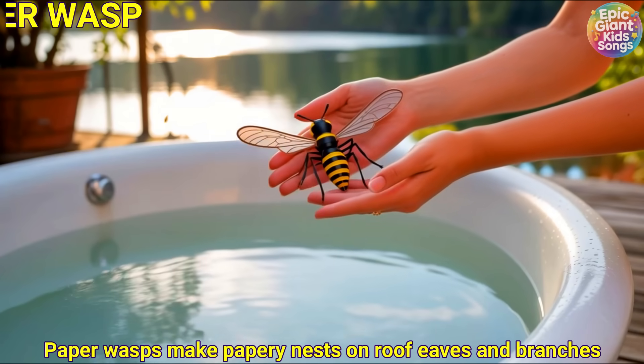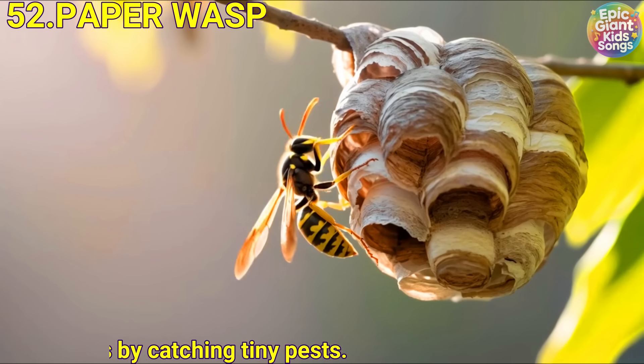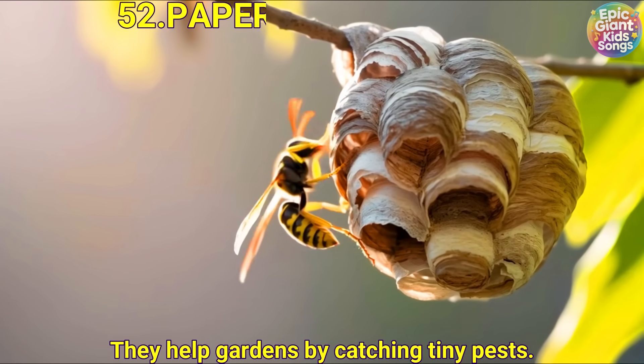Paper wasp. Paper wasps make papery nests on roof eaves and branches. They help gardens by catching tiny pests.